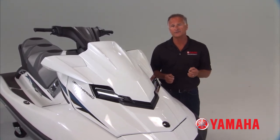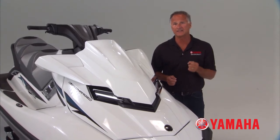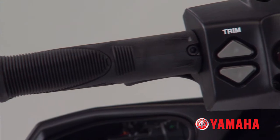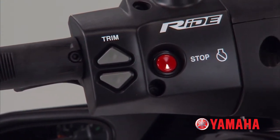Yamaha is proud to introduce the most significant innovation the personal watercraft industry has seen in the last 30 years, with the launch of our new Ride Handling Technology — a truly revolutionary, intuitive driving experience.